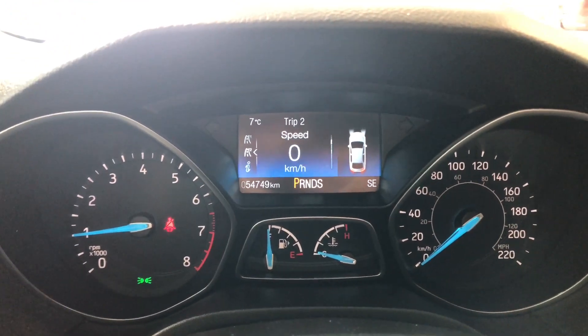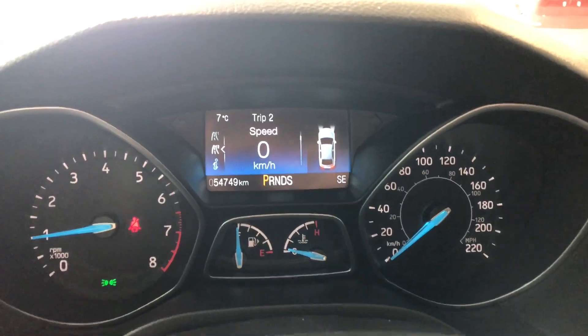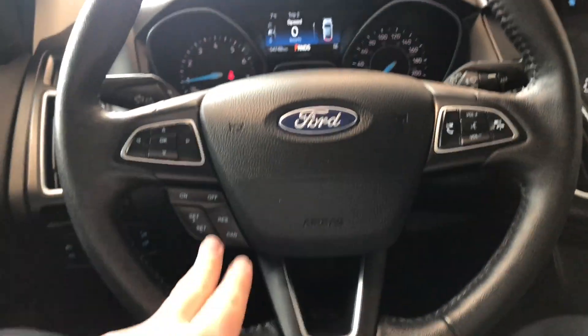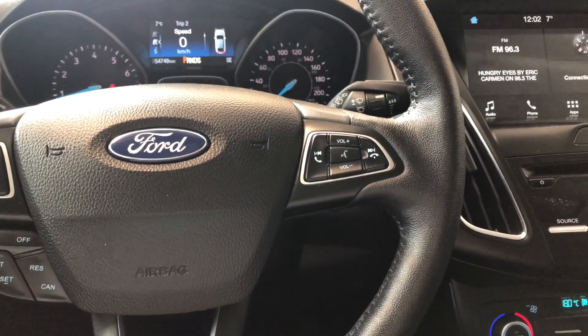You can also see in the odometer that this Focus has 54,749 kilometers on it. You have your cruise control on the bottom left. On the right side you have your hands-free calling, voice recognition, and your audio controls.